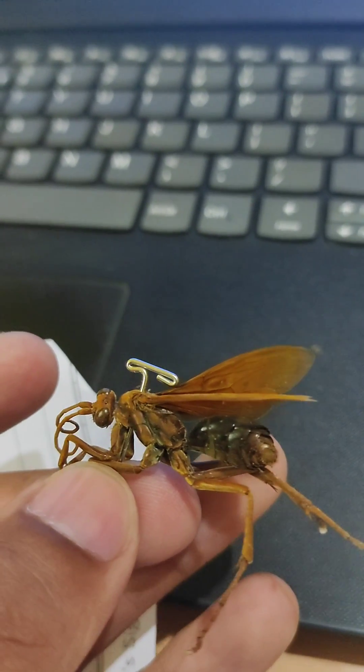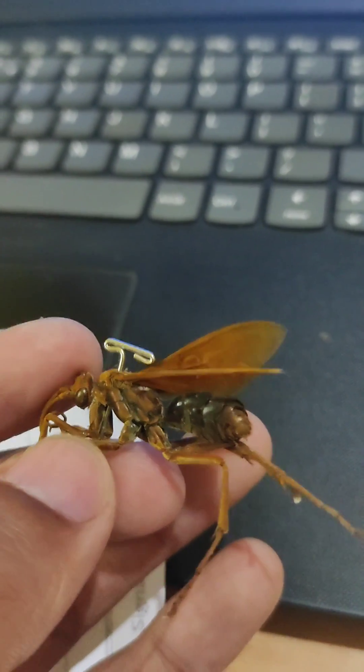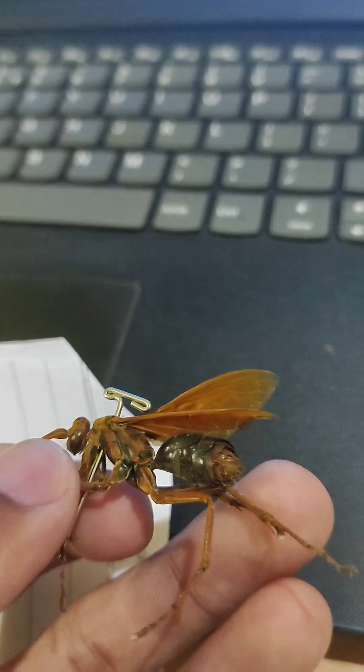While building its nest, the thin waist helps for flexibility and for the ovipositor.